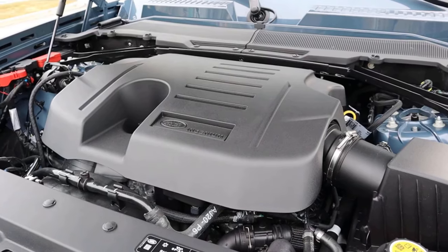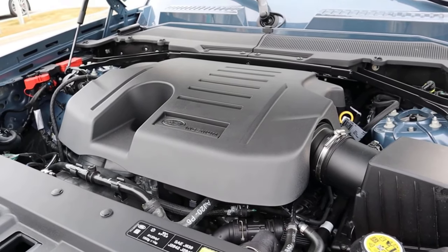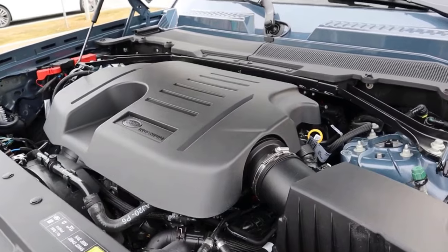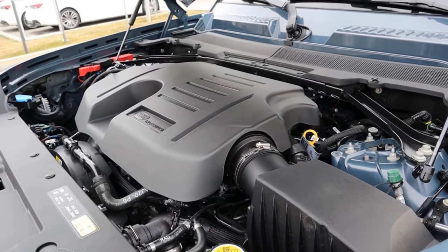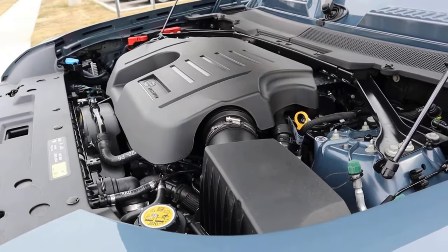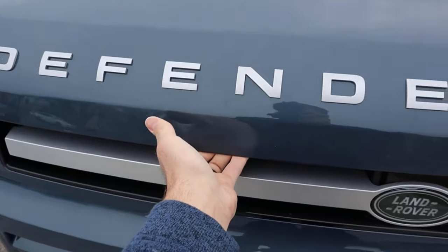Starting things off by going onto the hood of the Defender. We have a turbocharged 3-liter inline-six that goes through an 8-speed automatic transmission. It's good for 395 horsepower and 406 pound-feet of torque. There is a turbocharged 4-cylinder and a supercharged V8 also available for the Defender, but this is the most popular engine so far.